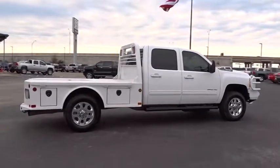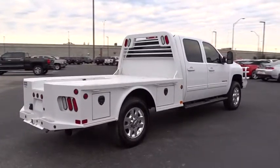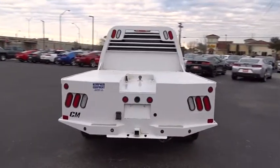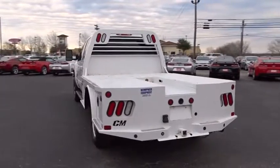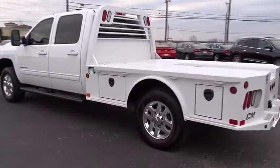Steering wheel audio controls, anti-lock braking system, Bluetooth, leather wrapped steering wheel, adjustable steering wheel, power steering, cruise control, aluminum wheels, auto dimming rear view mirror, four wheel disc brakes, four wheel drive, floor mats, AM FM stereo radio.